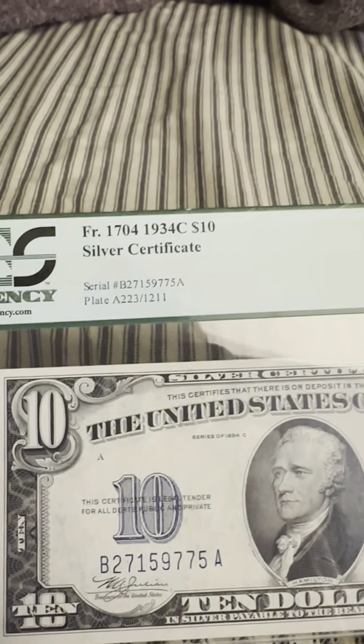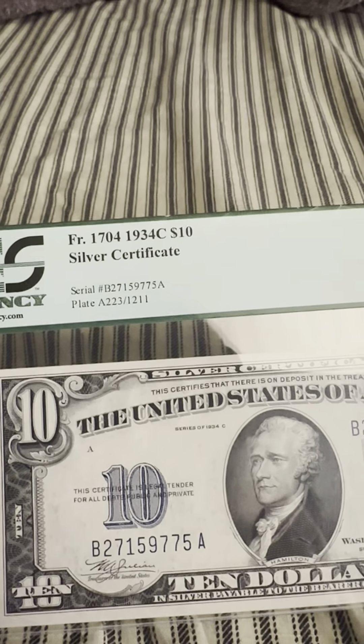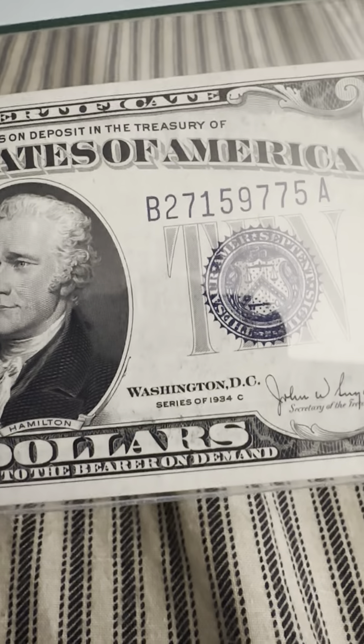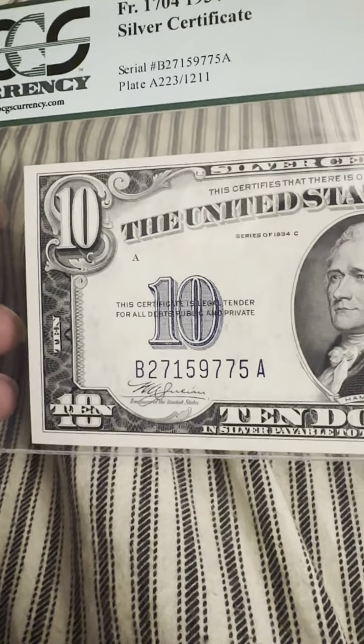As you can see, they have the FR number — the 1934C ten dollar silver certificate. So as you can see, 1934C series, and you can see the '10' with the beautiful silver toning of the number as well.